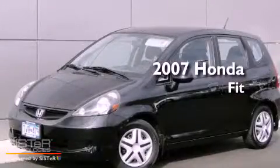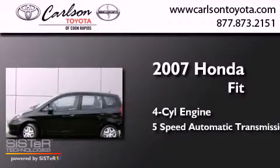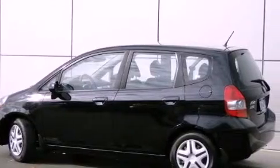This is a 2007 Honda Fit. It has a four-cylinder engine and a five-speed automatic transmission. All of the following features are included: air conditioning, a folding rear seat, and full power accessories.